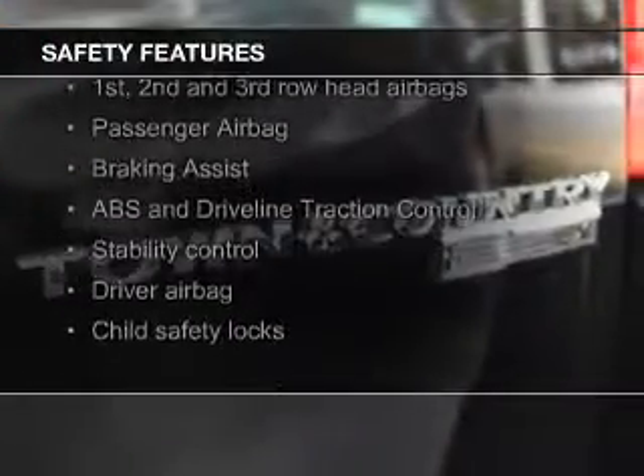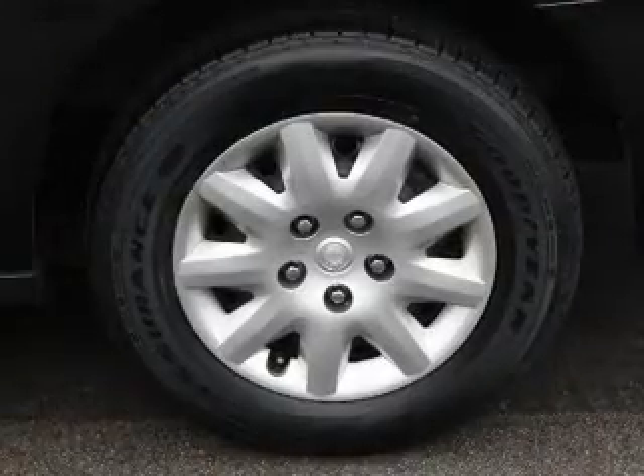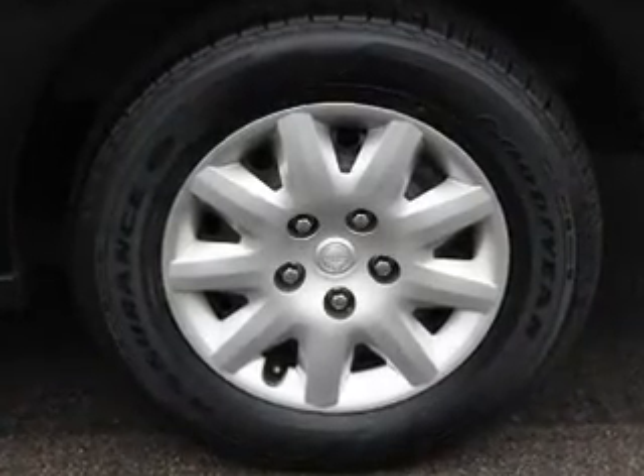Safety was made a priority with these features: curtain head airbags, second and third row head airbags, brake assist, traction control, stability control, and a passenger airbag.